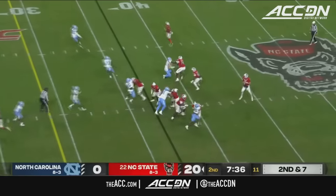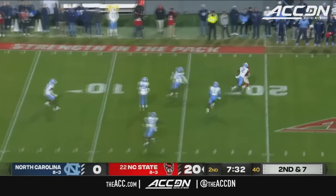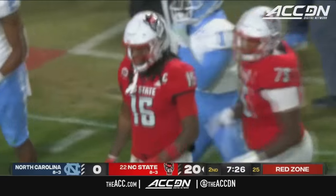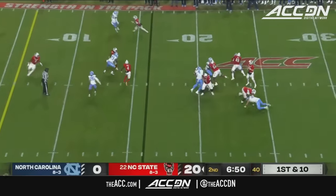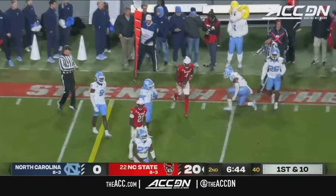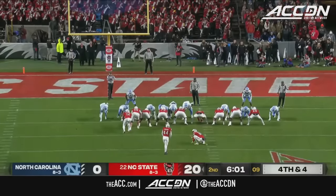Porter Rooks in motion there. Armstrong looking to make a throw downfield — it's caught. Keyon Lesane inside the 20, thrown back by Don Chapman. One more time — crossing route. This is Porter Rooks, tackled around the 10-yard line by D.J. Jones. Right at 28 yards.